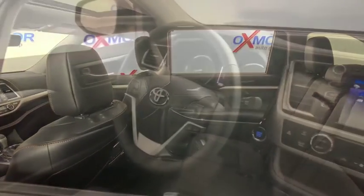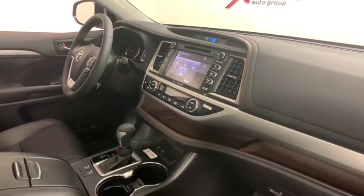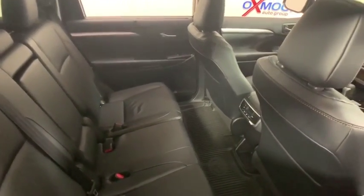traction control, power liftgate, navigation system, dual airbags, home link garage door opener, power steering, four wheel disc brakes, universal garage door opener, CD player, rear window defroster,